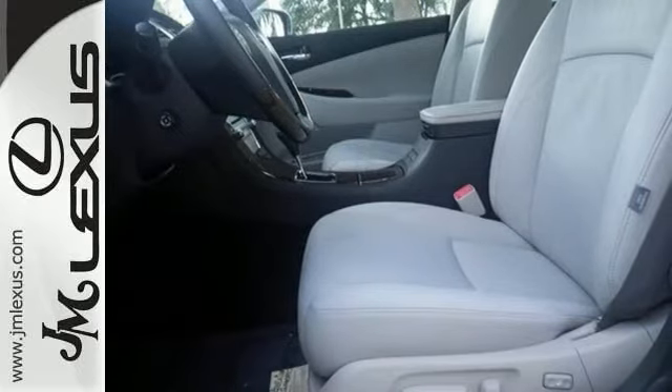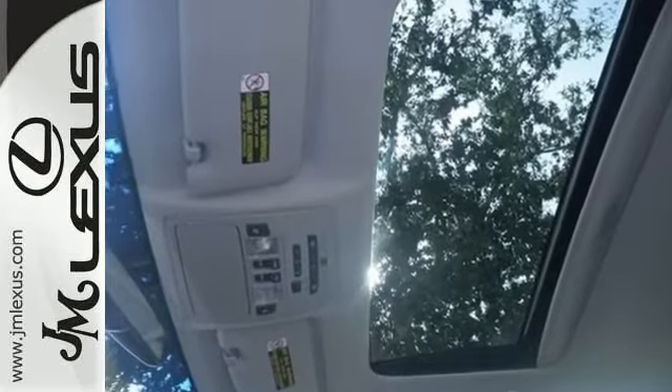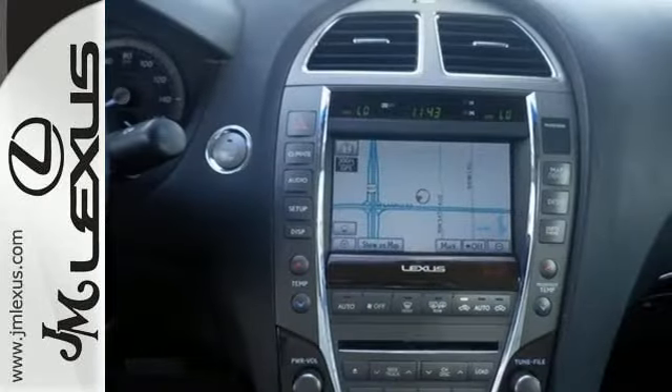You'll appreciate its features, like a navigation system, leather interior, and a power moonroof. It also has parking sensors, a rear backup camera, and Bluetooth connectivity.